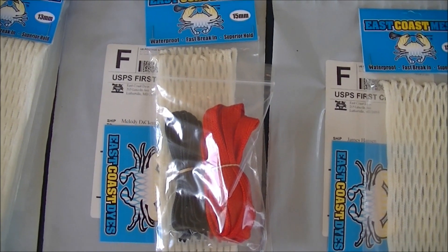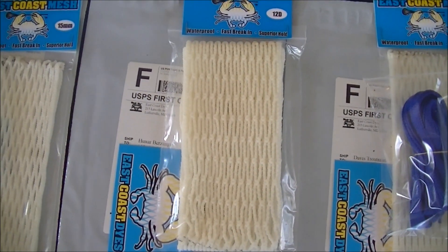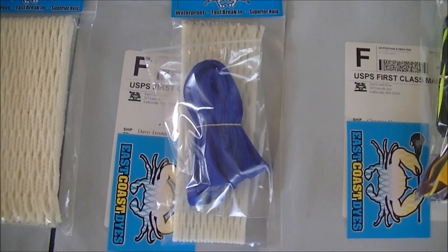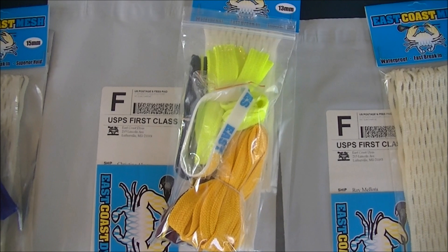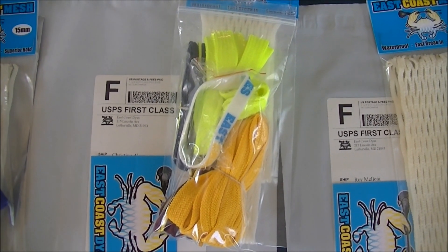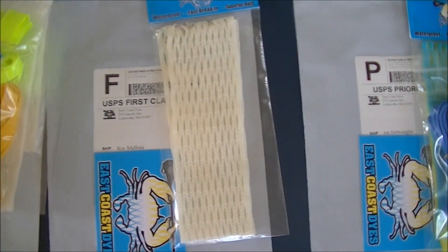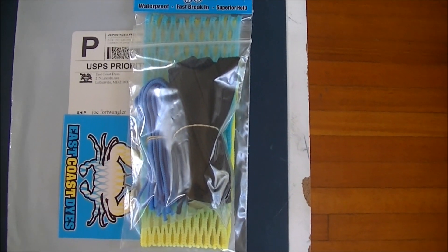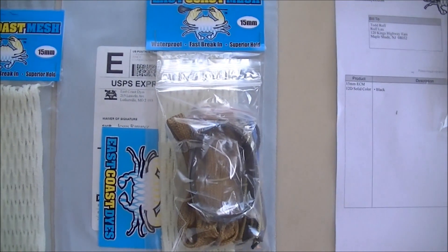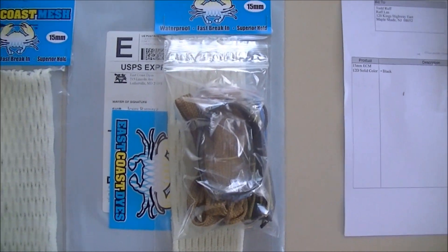Melody got a piece of 15 and a black and red string kit. James got a piece of 15. Hunar got a piece of the 12D goalie. Davis got a piece of 15 and some royal shooting strings. Christina got two pieces of 13, a neon yellow and black string kit, a golden yellow and maroon string kit, and a white wristband. Roy got a piece of 15. Joe got a piece of the ECD fade 15 and a Carolina and black string kit. Jesus got a piece of 15 and a gold and black string kit with a black wristband.